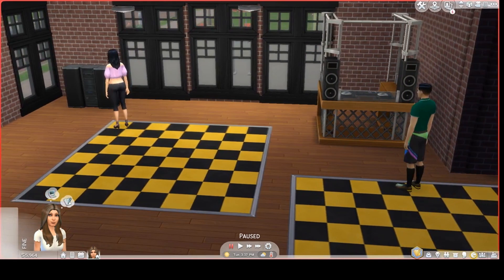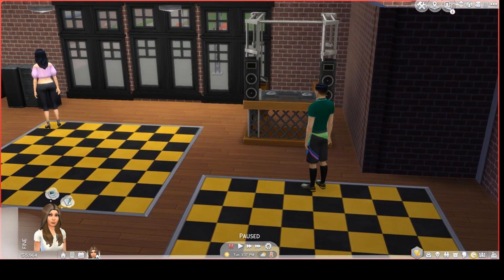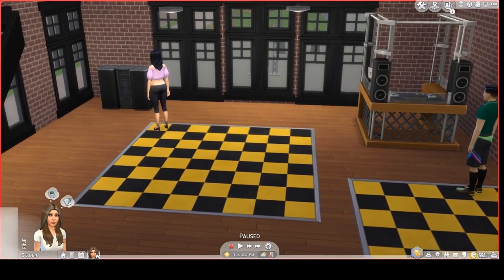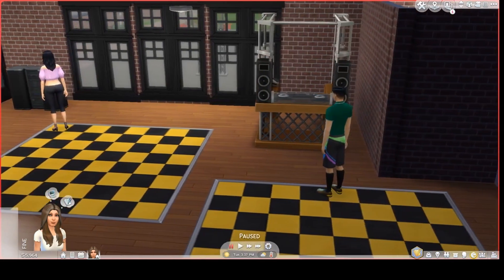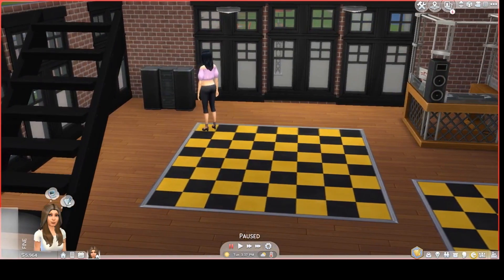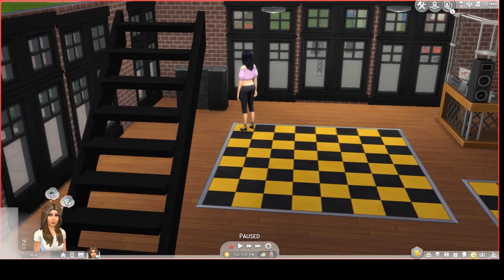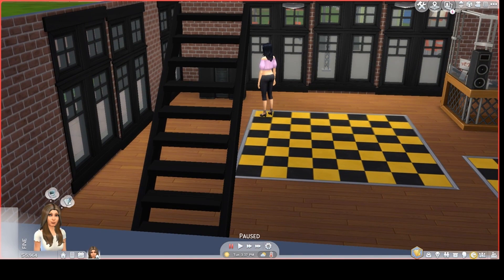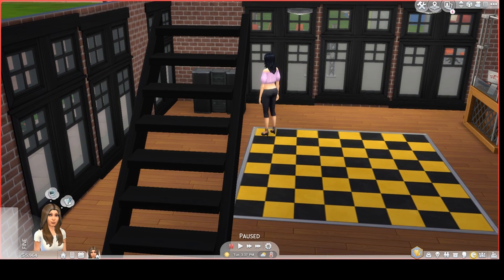At the last minute, I also decided to put down these dance floors, and I think it looks nice. This is the first time I was able to use the stairs that come with Seasons — I think they may be my favorite stairs.